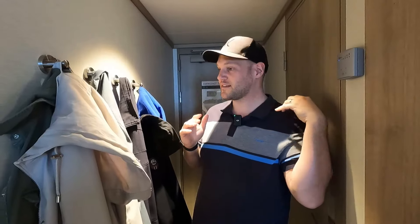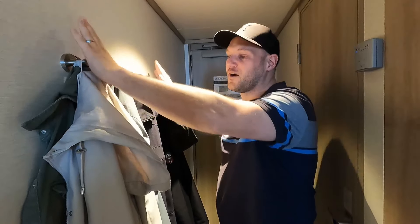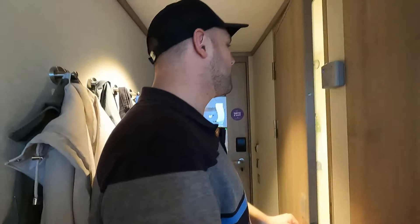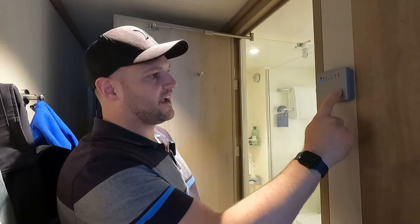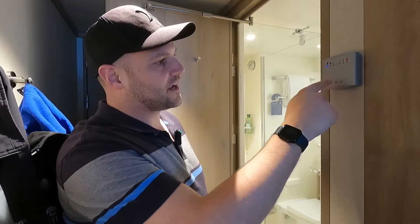Just opposite, there's a bathroom behind us, and we have a coat rack. You can see we've got all our coats here — it's very cold at the beginning of May in the Norwegian Fjords. There are little hooks on here if you want to hang your towels up, and an air conditioning control so you can have it colder or hotter.